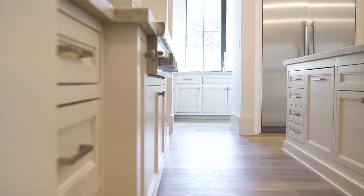Having additional storage, easy access to everything you need, plenty of seating around an island, and massive amounts of counter space make cooking and entertaining a delight instead of a chore.